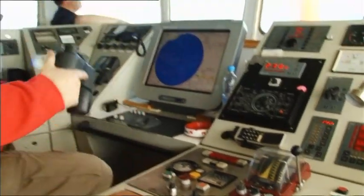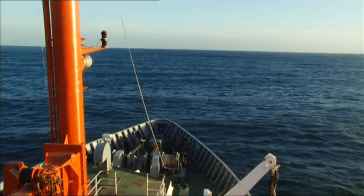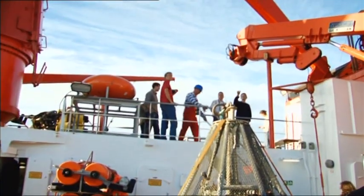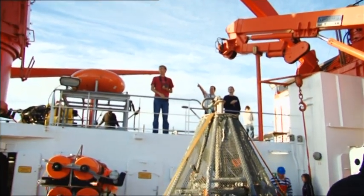This is day one of a South Pacific voyage on the German research vessel Zona. On board the converted fishing trawler are geophysicist Jörg Bielas and a team of marine scientists. They're looking for an unusual substance.